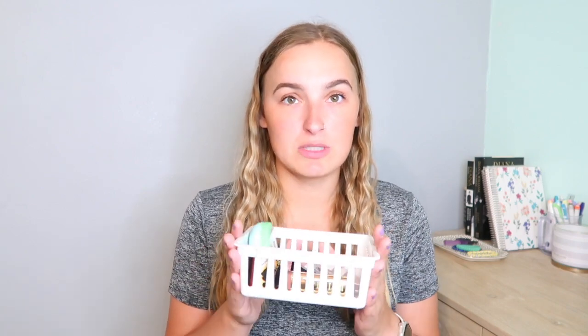I have my little storage bin, and this is what I keep in my makeup drawer for my weekly makeup — not including my mascara and eyebrow pencil, which I use every single day. These are the products I'm going to focus on the most.